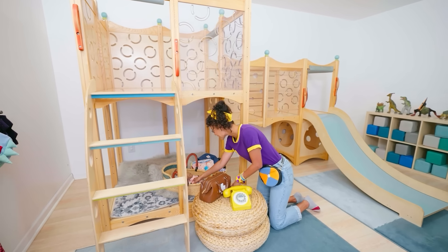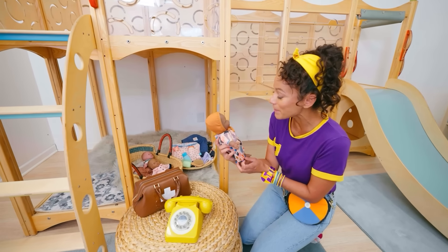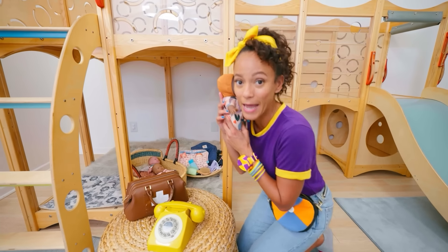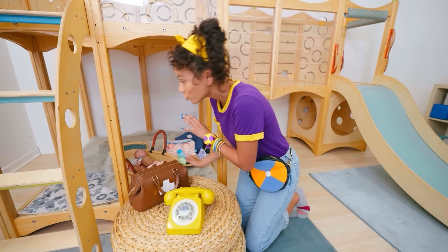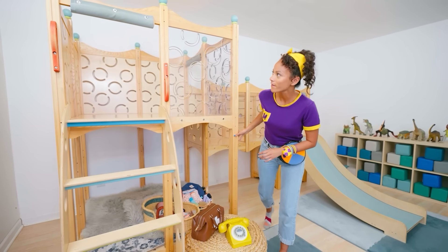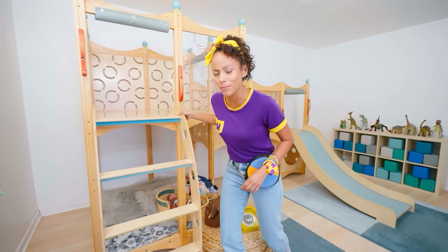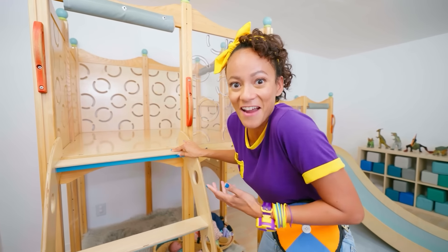Oh, and look — there's little babies in here. It's so cute. Hi, baby. It's nap time. Shh, sorry. I wonder if I could climb up here. It's kind of small. Do you think I'll fit? All right, I'll try it.